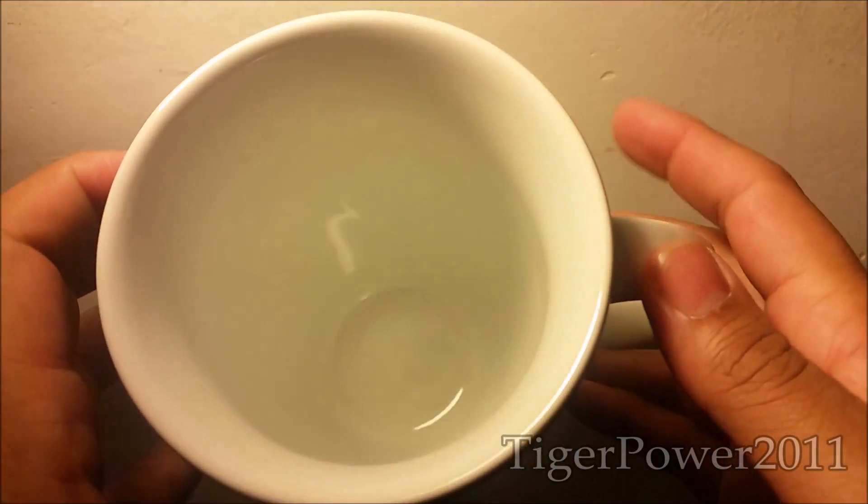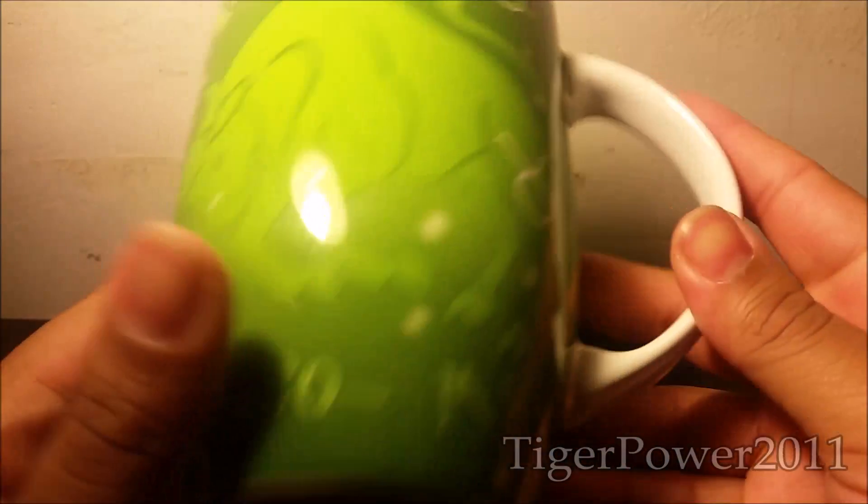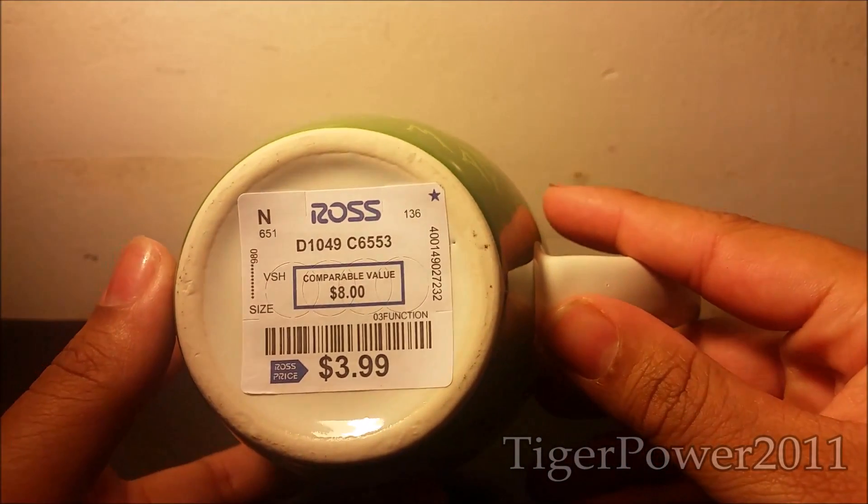And here is the inside — white inside, with the white handle, and the white bottom. And I got this for $3.99. Good deal.